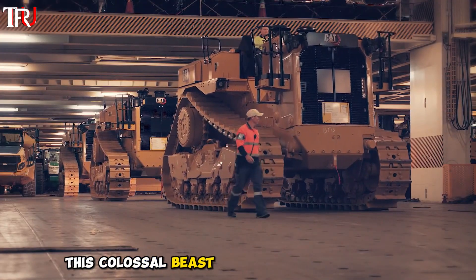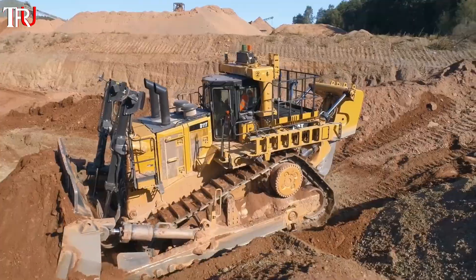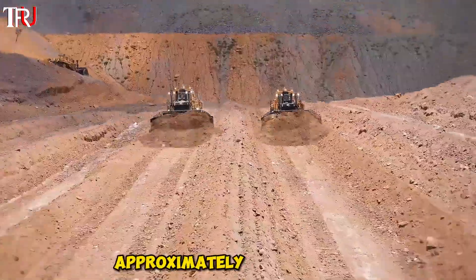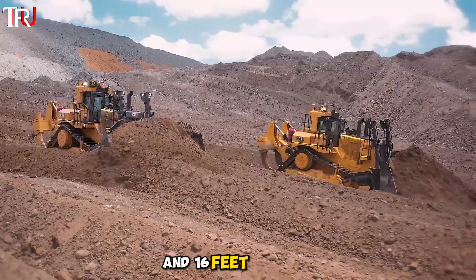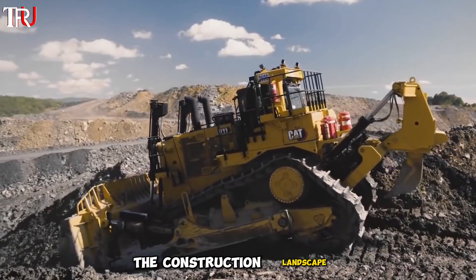This colossal beast is crafted by Caterpillar specifically for earth-moving tasks. With a staggering total weight of 145 tons — approximately 210,000 pounds — and dimensions measuring 20 feet in length, 15 feet in width, and 16 feet in height, this mechanical giant dominates the construction landscape.